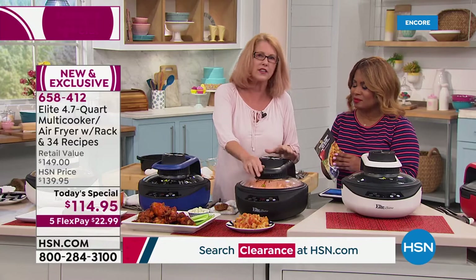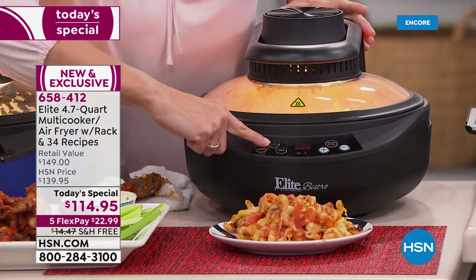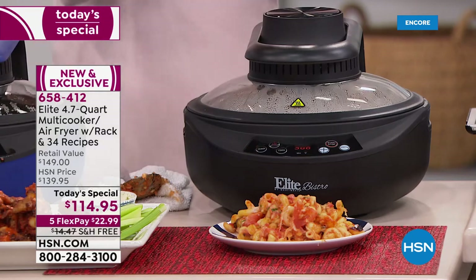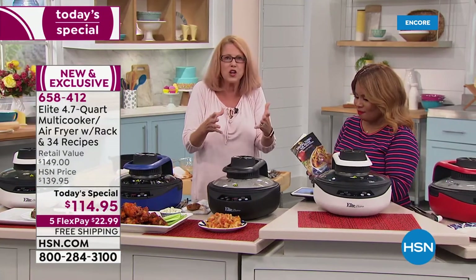I was so excited to find out you could just bottom cook by clicking this button. See how the light's on? If I hit that, the light will immediately go off. If your pie or nachos are burning on the top, you hit that button to get more of the baking on the bottom.